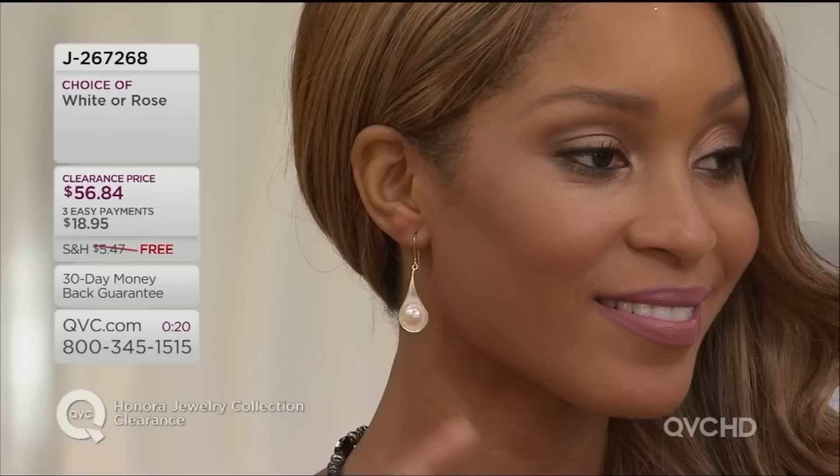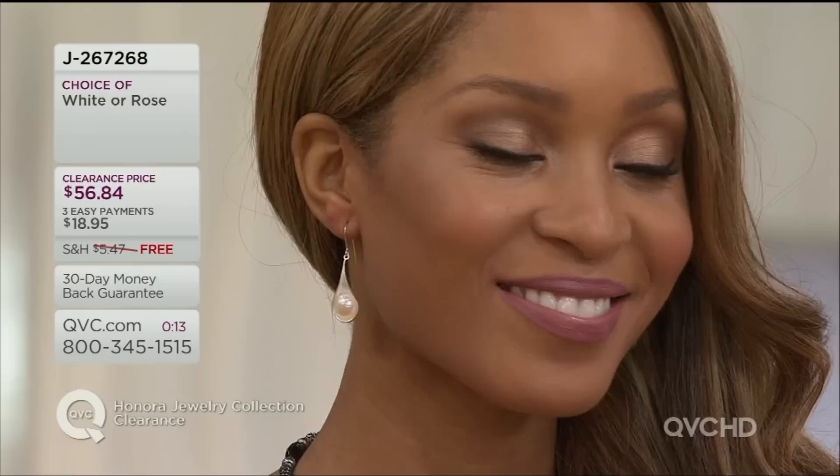That's item J267268. Already 100 of those ordered, so if you like those in either the white or the rose, pick up the phone and give us a call and take advantage of the fact that that's on free shipping and handling, as well as that easy pay.